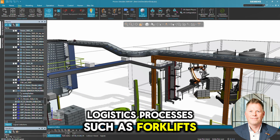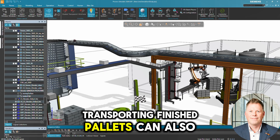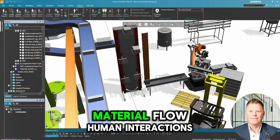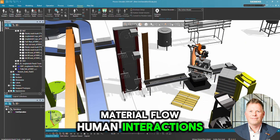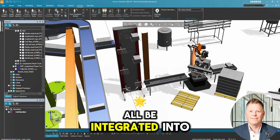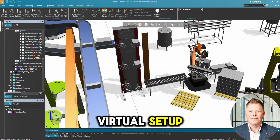Logistics processes such as forklifts transporting finished pallets can also be simulated. Material flow, human interactions, robotics and additional machinery can all be integrated into one realistic virtual setup.